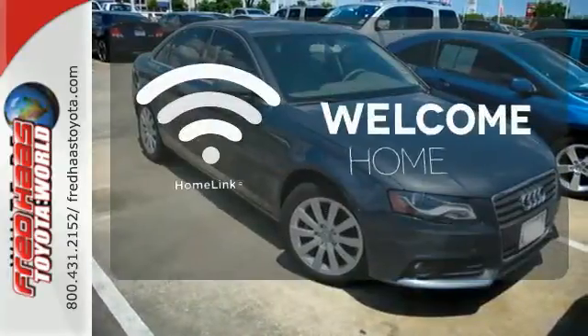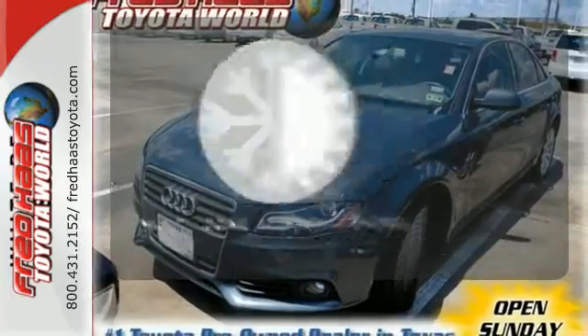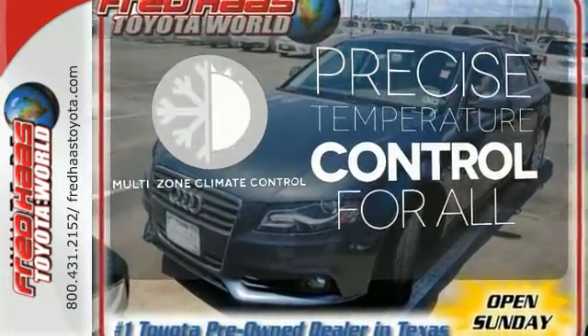Program garage door openers, gates and lighting systems with HomeLink. No one will complain about the temperature with the multi-zone climate control.